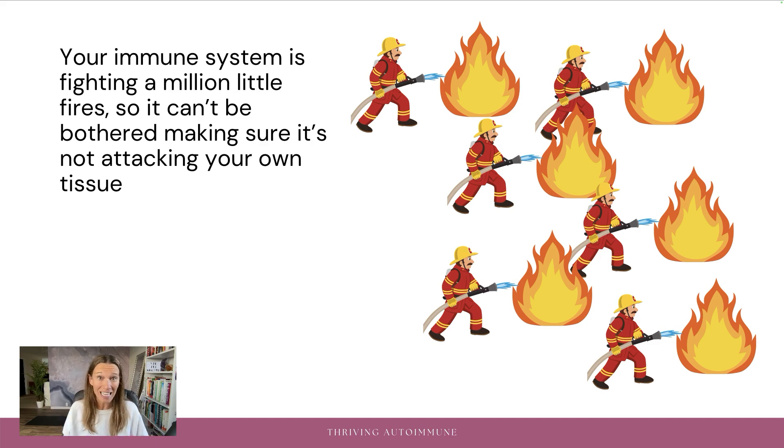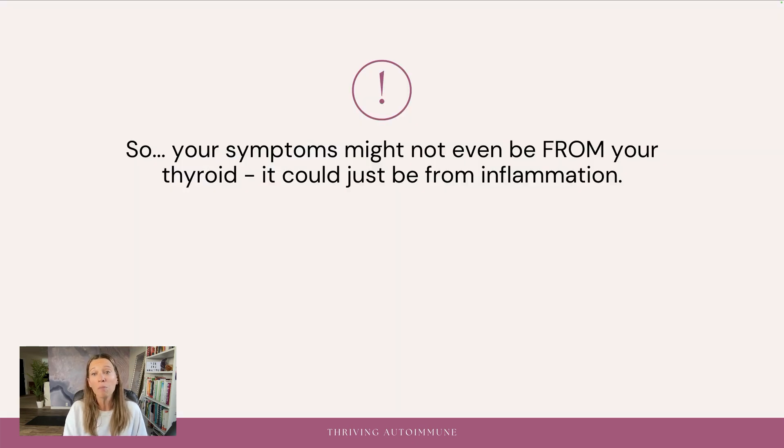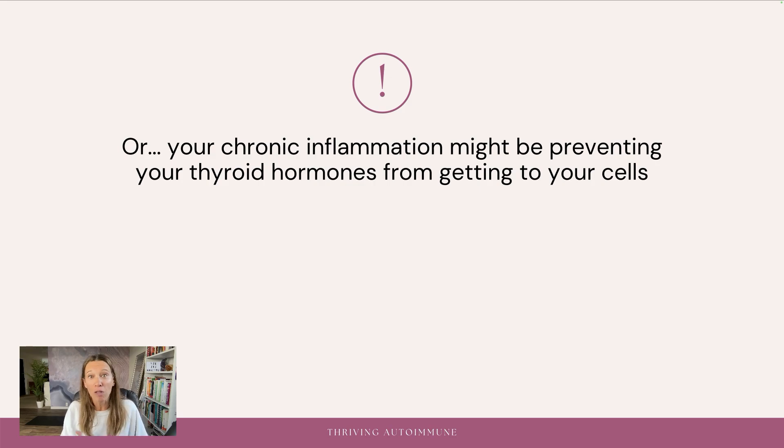And then autoimmune tissue attacks, if you already have them, can go unchecked, because your immune system is off fighting all of these little fires all over your body and it can't really address the system that's gone amuck and started attacking itself — it just doesn't have the capacity. Chronic inflammation by itself can cause symptoms like fatigue, pain, depression, anxiety, brain fog, recurring infections, bloating, rashes, joint stiffness, and so much more. So your symptoms might not even be from your thyroid — it could just be from inflammation. Or your chronic inflammation might be preventing your thyroid hormones from getting to your cells, even if you're producing enough or taking levothyroxine or Synthroid.